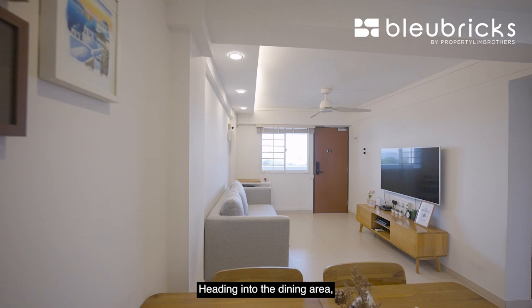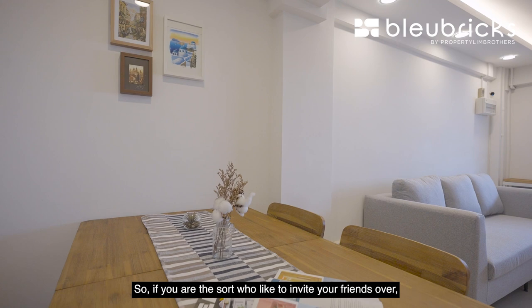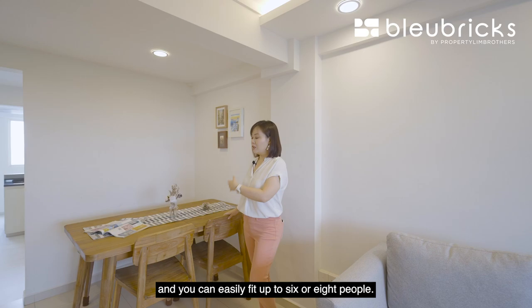Heading into the dining area, there is a very large four-seater table. For those who like to invite friends over, you can switch it up to an extendable table and easily fit up to six or eight people.